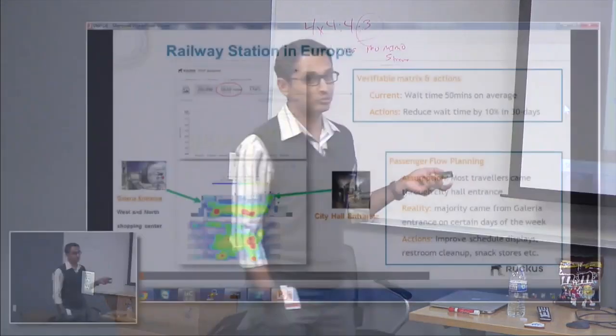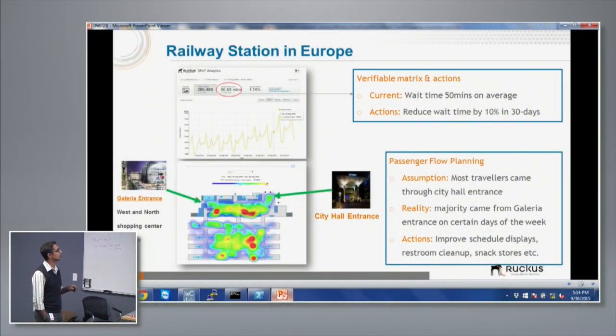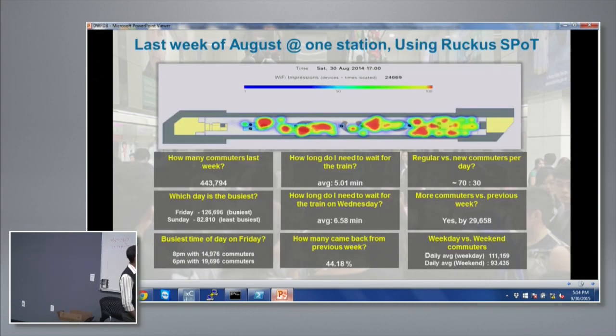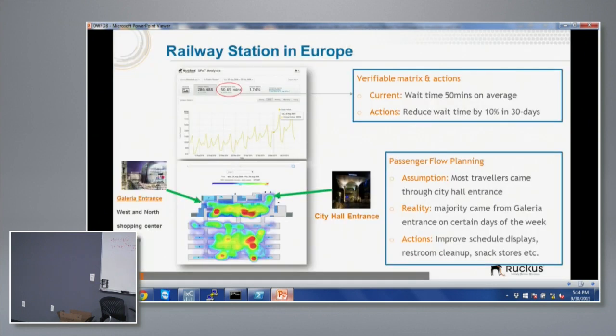This happens to be another transportation station, this one in Europe. Looking at dwell times here — in Asia it was five minutes; in Europe it was 50 minutes. Very different kind of experience. They used dwell time data to quantify what previously people only described as 'I waited too long to get a train.' They took that 50-minute number and set an action to reduce it by 10% within 30 days.